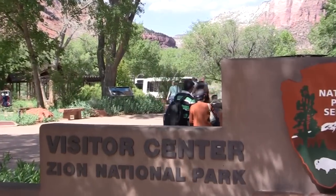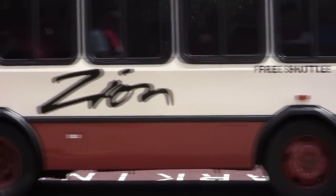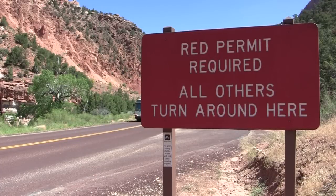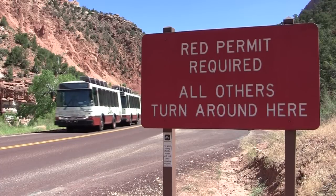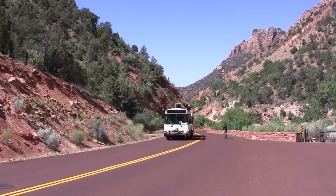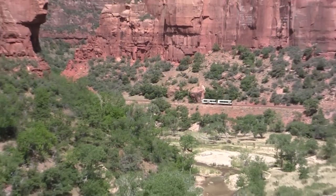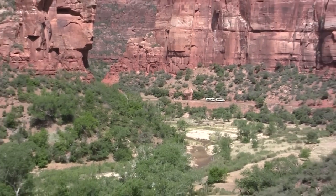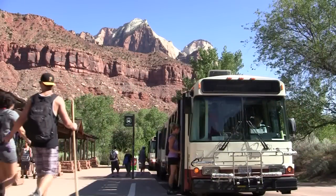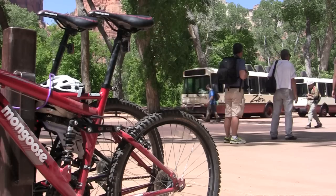The Zion Canyon Shuttle starts just beyond the Visitor Center. It travels up the Zion-Mt Carmel Highway before turning up the Zion Canyon Scenic Drive. When shuttles are operating, the six-mile Zion Canyon Scenic Drive, which ends at the Temple of Sinawava, is accessible by shuttle buses and bicycles only. If you choose to ride your bike on the road, you must stop to allow shuttles to pass. Replacing private vehicles with propane-fueled buses has significantly reduced congestion, noise, and pollution in Zion Canyon. During the 80-minute round trip from the Visitor Center to the Temple of Sinawava and back, the Zion Canyon Shuttle makes eight stops.